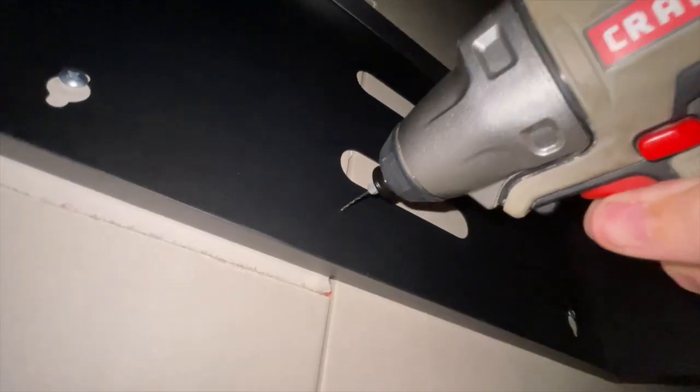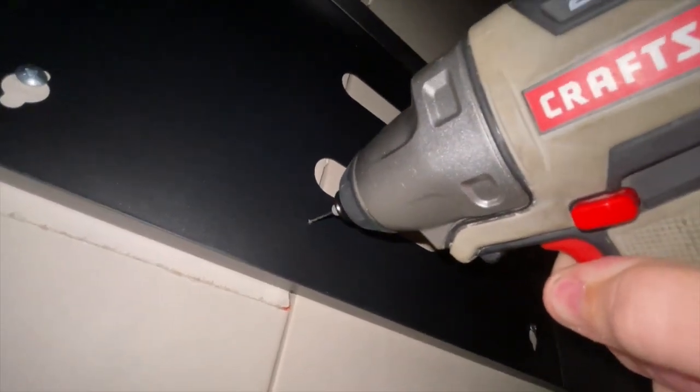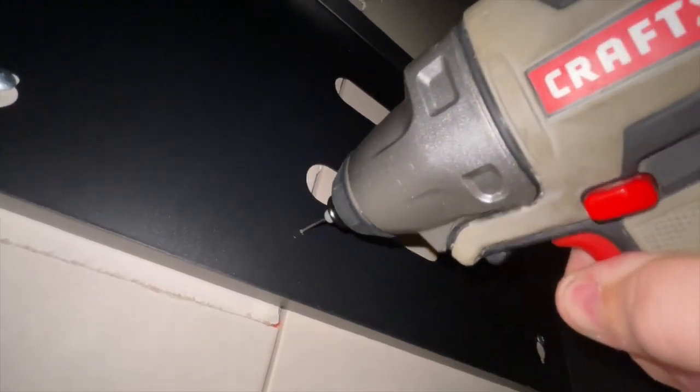And now with the drill, it's going to stay exactly where you want. It's so simple.